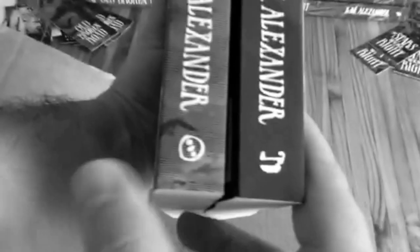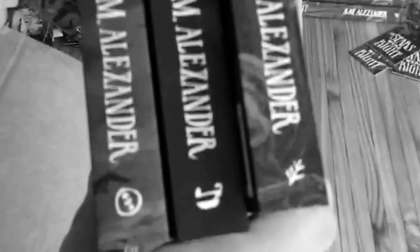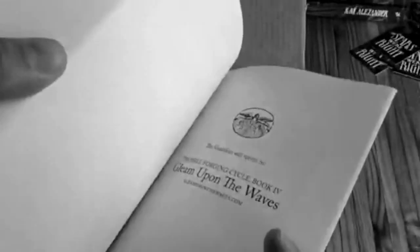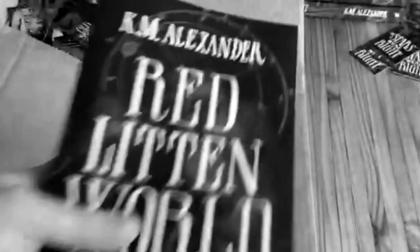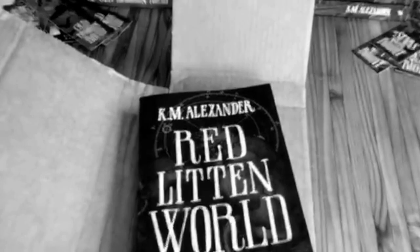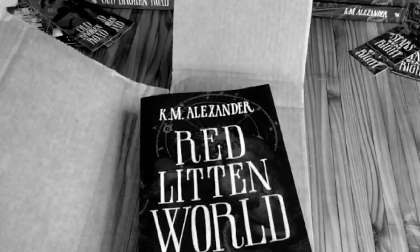You can see the two different glyphs on the bottom — different glyphs for each book. 'Stars Are Right' of course has the elder sign on the far right, then 'Red-Litten World' in the middle. I'm not going to spend too much time on it because I don't want to reveal too much, but there's something in the back that's a little bit of a surprise — a quick glance for those who get the paperback. If you get the paperback, there's a little bit extra that doesn't happen with the ebook.